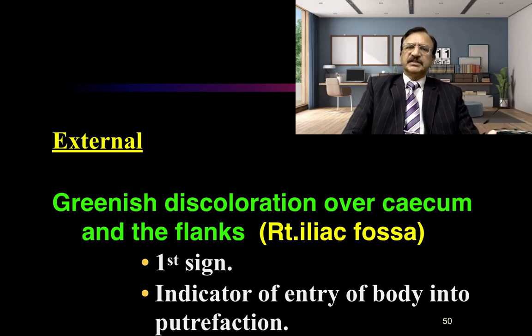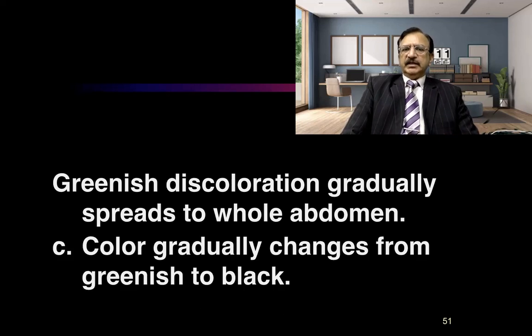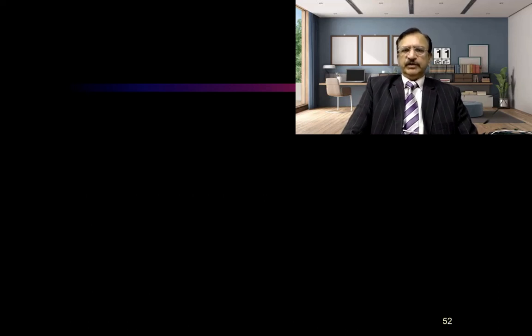So putrefaction has started. This greenish discoloration gradually spreads to the whole abdomen, and then the color gradually changes from greenish to black. This is because of the combination of hemoglobin with hydrogen sulfide, resulting in the formation of sulphmet-hemoglobin. So this greenish discoloration of putrefaction is the first sign.